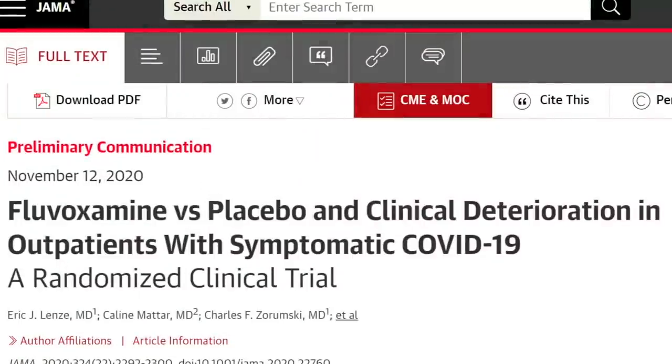There was a paper published in JAMA, the Journal of the American Medical Association, back on November 12, 2020, titled 'Fluvoxamine versus Placebo and Clinical Deterioration in Outpatients with Symptomatic COVID-19, a Randomized Clinical Trial.' This paper caught the attention of many, primarily because of the promising effect of fluvoxamine.